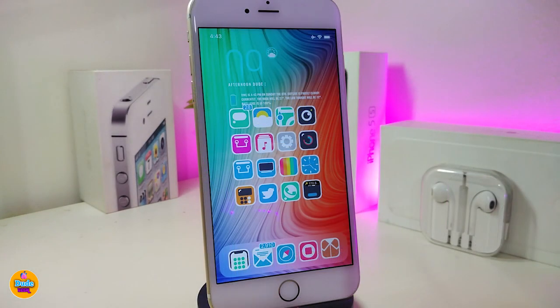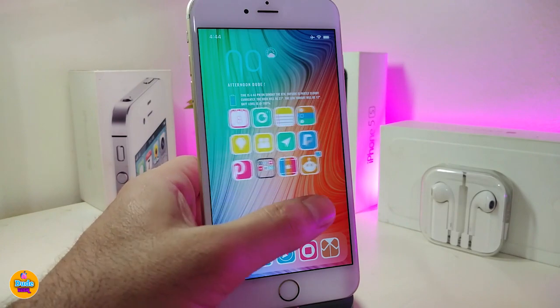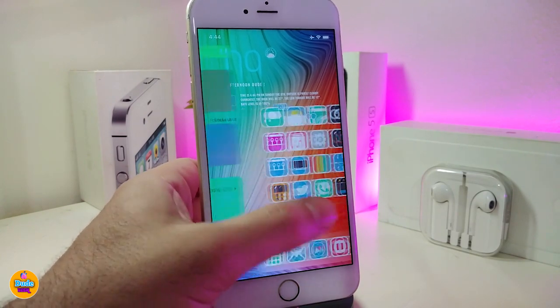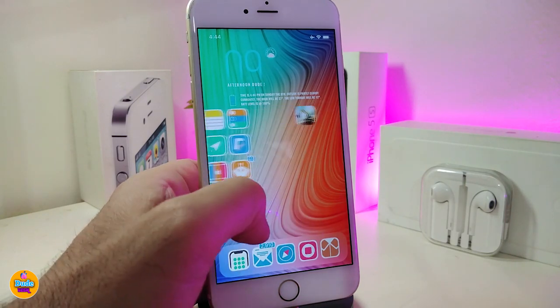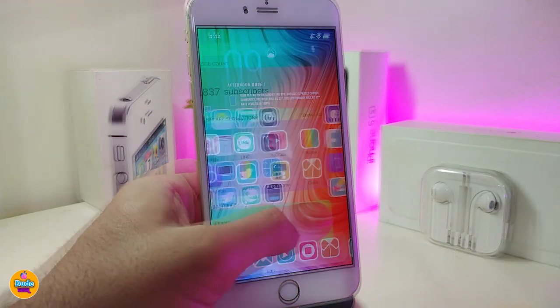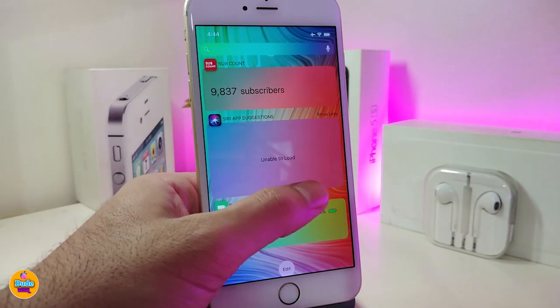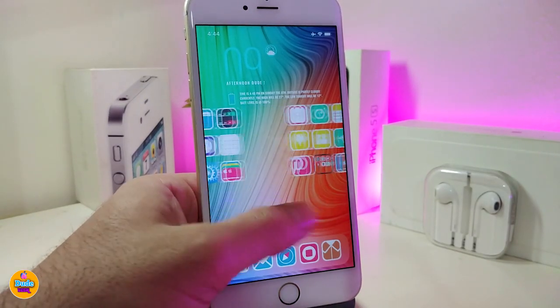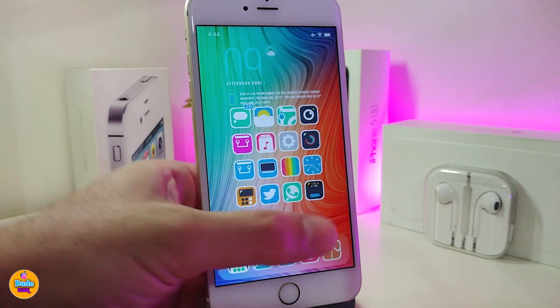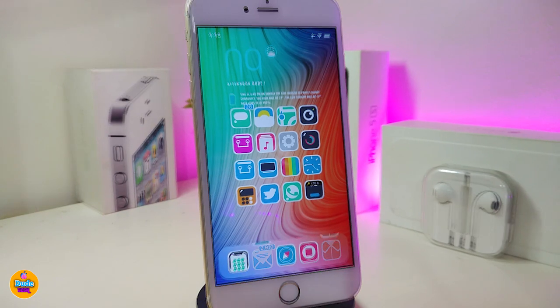The second tweak is called Smoothie. Once you download this, it lets you swipe between all your pages with a smooth animation — just like that. It's really beautiful; it no longer jumps from one page to another. It even takes you smoothly from the springboard all the way to Spotlight Search. There's nothing to configure under settings; the tweak works right away once installed. This one is called Smoothie.